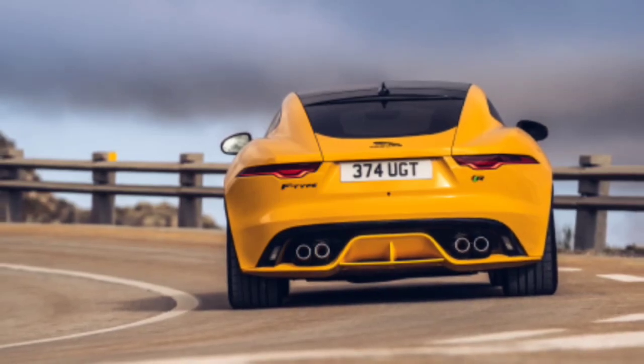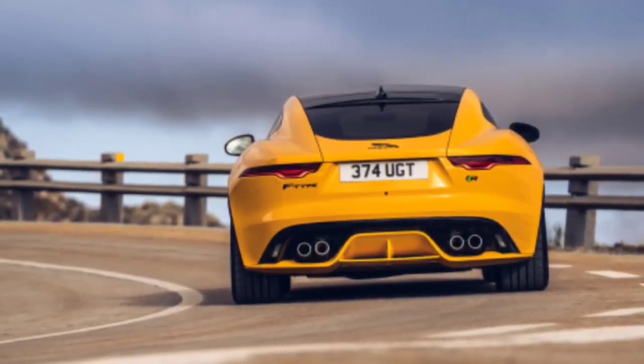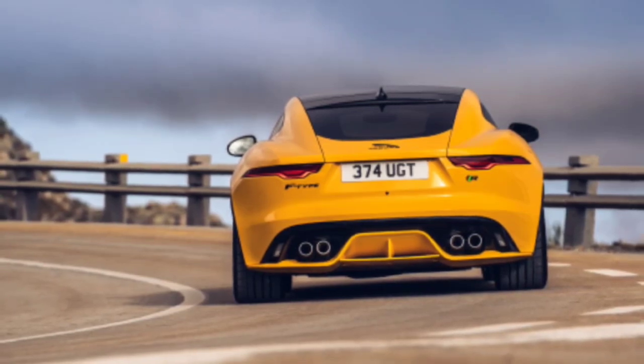The F-Type's update also sees some tweaks inside, with an updated media system and a new fully digital instrument display that cycles between single and double dials or a big widescreen map — just like the one Audi pioneered six years ago with the TT's Virtual Cockpit.